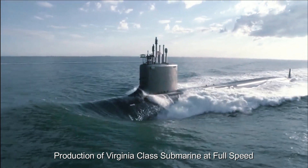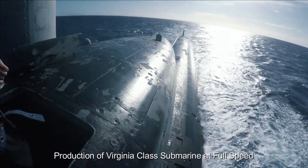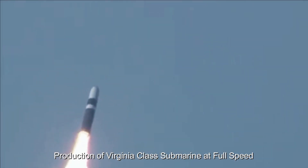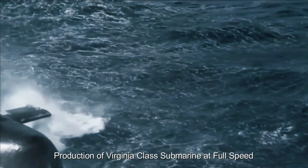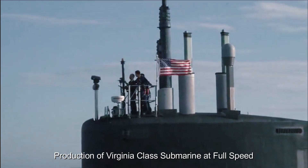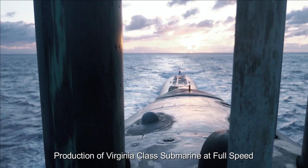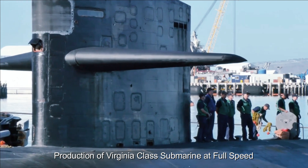Originally, the Sea Wolf-class of vessels was developed to replace the Los Angeles-class, but production was abruptly canceled shortly into the program's timeline. Three Sea Wolf submarines were ultimately completed before the program's cancellation, costing the Navy a whopping $3 billion per boat. The Virginia-class surpassed the Sea Wolf-class largely due to its cheaper production cost and smaller frame. The first Virginia-class prototype was built in 2001 by Newport News Shipbuilding and the General Dynamics Electric Boat Company, and to this day these two shipyards remain the only ones able to build nuclear-powered submarines.